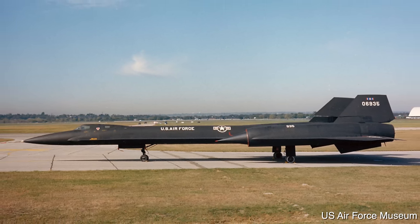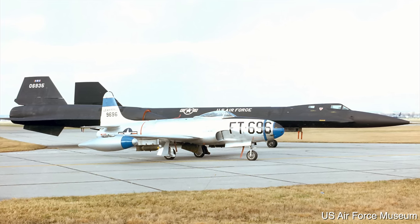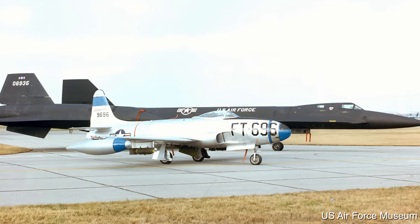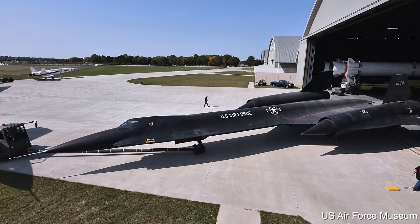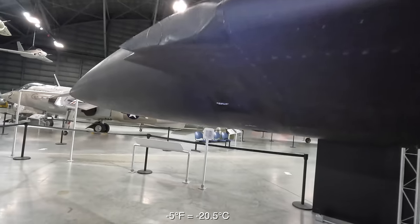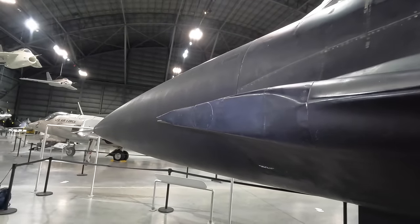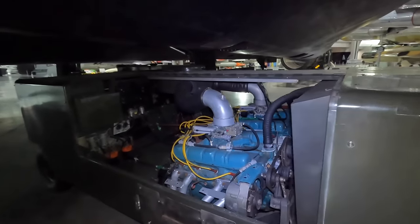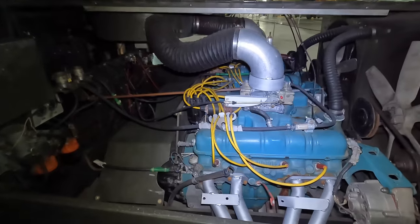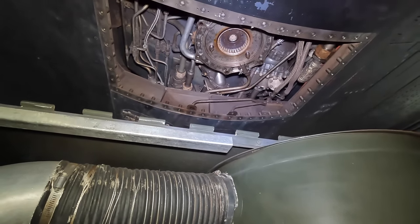To ignite JP7 required a spray of TEB — triethyl borane — both inside the engine and with the afterburner. Assuming TEB was secure, there was no fire risk from fuel dripping onto the runway. TEB itself was far more dangerous, spontaneously igniting if exposed to air above minus five degrees, so refuelling required full fire-retardant clothing. They carried only 16 shots of TEB, used sparingly to start the engine or afterburner at any stage of flight. With no starter motor or APU, they used an AG330 start cart — two Buick Wildcat V8s driving a common shaft to spin the J58 up to around 3,000 RPM before ignition; later replaced by compressed air.